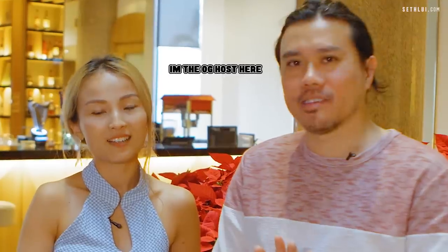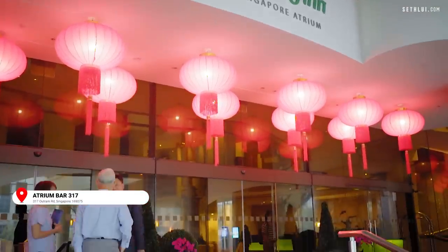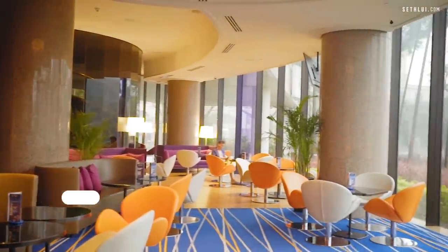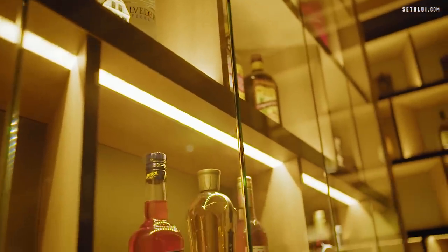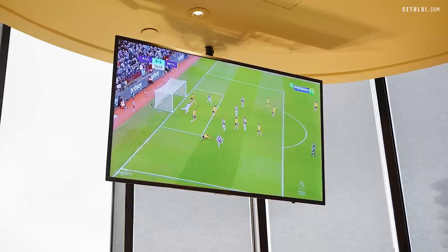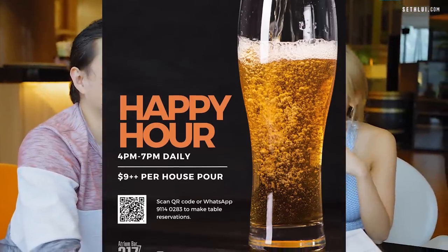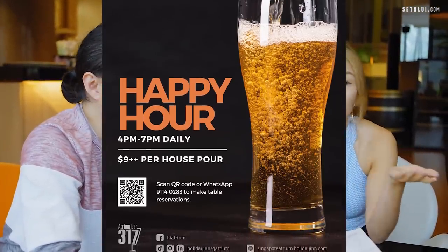We're here today because it's a little hidden gem near Tiong Bahru and River Valley area. The location is at 317 Outram Road — that's why the bar name is called Atrium Bar 317. Enough talking, let's start drinking. They have a lot of athlete silhouettes throughout the menu. You can watch sports here while having a great drink, especially during their happy hour from 4 to 7 p.m. — house pours at $9 plus. That's really cheap. Every day 4 to 7, even on weekends.